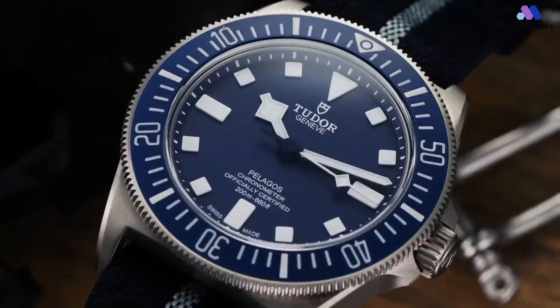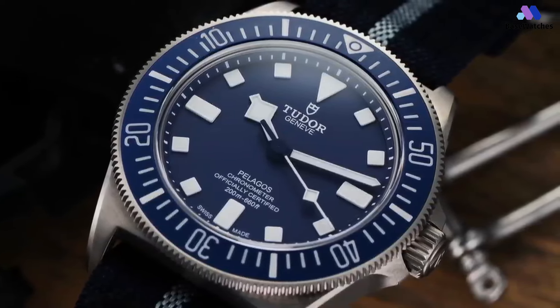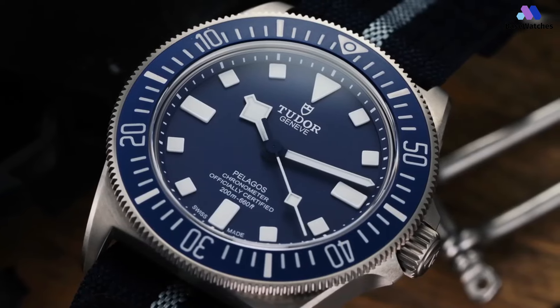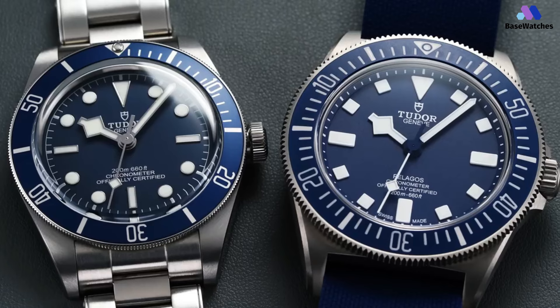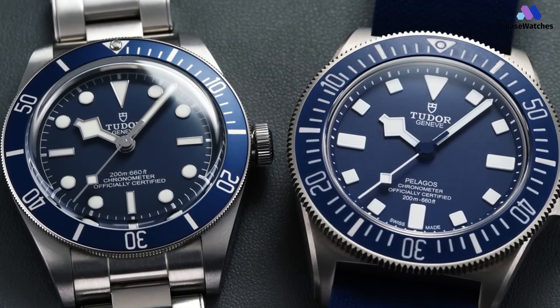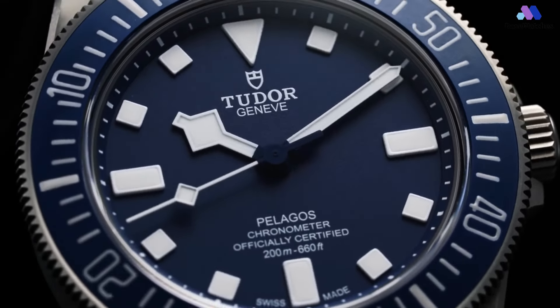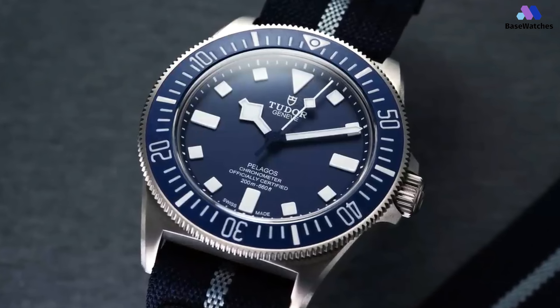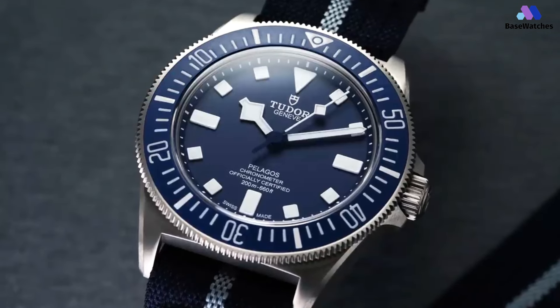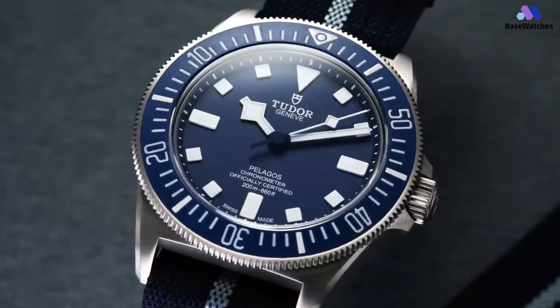The Helium Escape Valve, a characteristic feature of professional dive watches, ensures the watch can handle extreme pressures during deep-sea dives. Additionally, the Pelagos FXD features a ceramic bezel, which is both scratch-resistant and highly corrosion-resistant. The dial is designed with the needs of divers in mind — the matte blue dial is extremely legible even in low-light conditions, thanks to the generous application of luminescent material on the markers and hands.